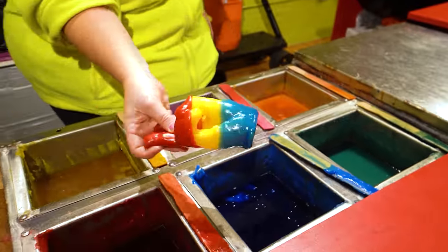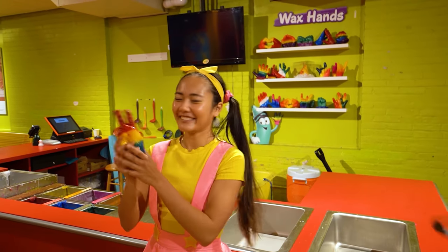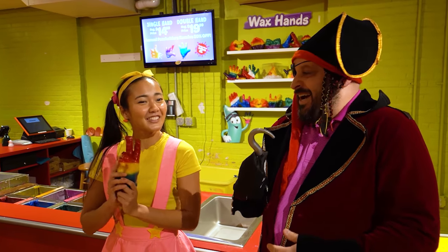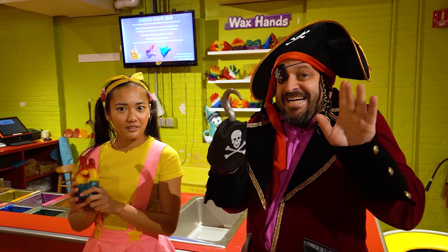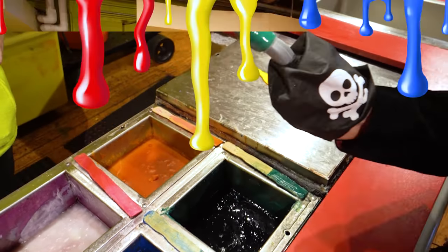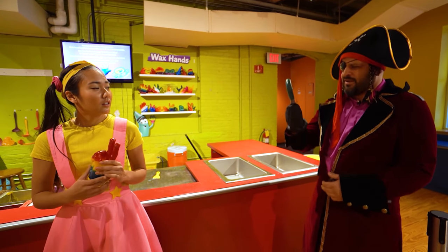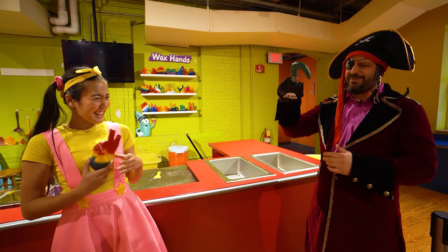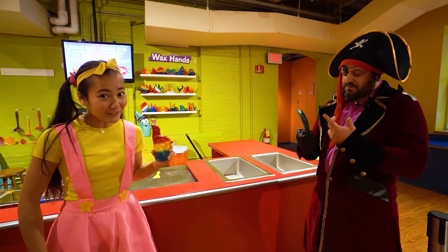Ta-da! Look — it's my very own wax hand! Awesome! Arrgh! You think that's good, Ellie Sparkles? Ha! I could do way better — I'll show you the greatest wax hand ever made! Ta-da! Oh no — my hook! Not my pirate hook! I meant to put my good pirate hand with all my fingers, but I put my hook in! You're so silly, Mr. Pirate! I bet I'm at the top of the color meter now!